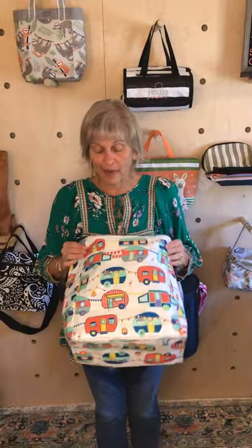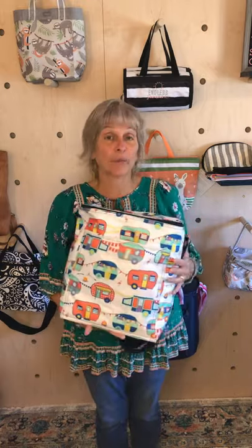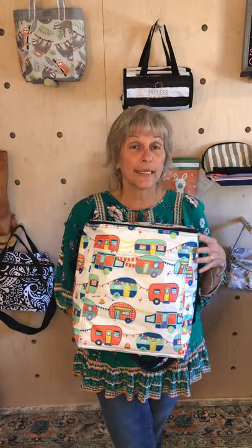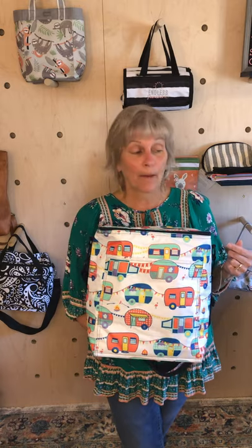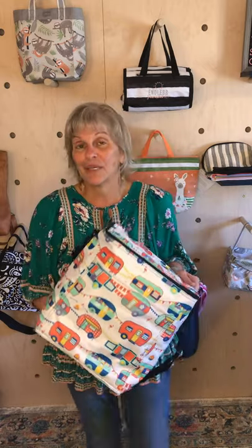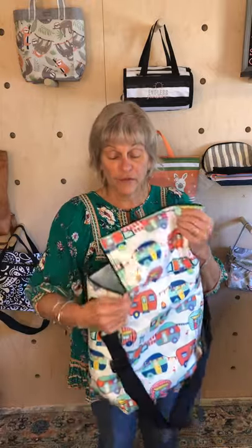Next I wanted to show you the Picnic Thermal, also in an older pattern with a great campers print. It has a pocket in the front. My husband had one that I designed for him — it was black with some nice things on the front for taking lunches to work. I did one for my son as well; he's a hunter, so we personalized it with something fun like 'caution may be alive' to get a shock response from people who'd see his lunch thermal in the refrigerator.